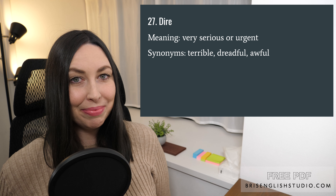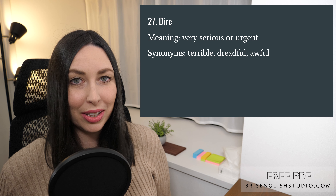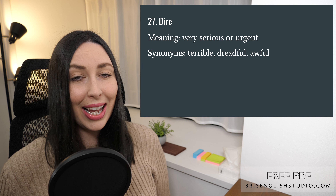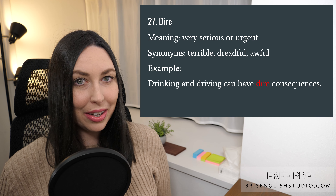Number twenty-seven: dire. Dire means very serious or urgent. Synonyms include terrible, dreadful, and awful. Drinking and driving can have dire consequences.